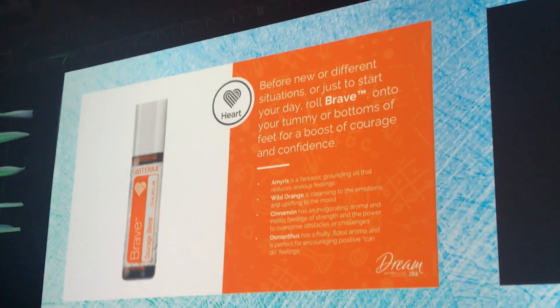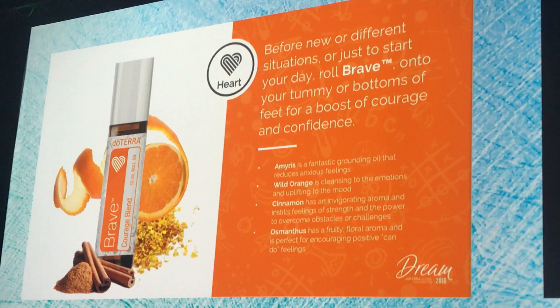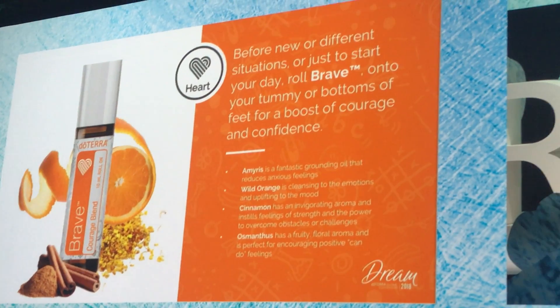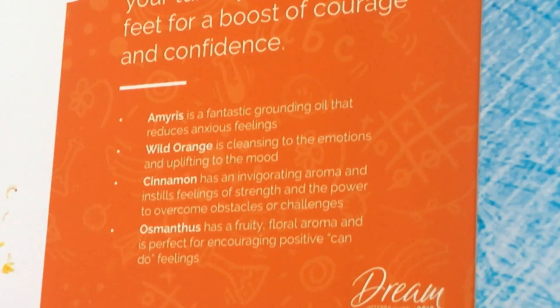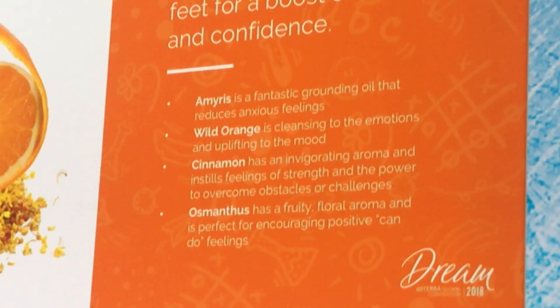I absolutely love these blends. Now we go to Brave — this is probably my all-time favorite. This is the courage blend. Oftentimes children and big kids struggle with self-confidence issues, fear of the unknown. Maybe kids are getting bullied in school, or maybe they want to accomplish something but just don't know how to find the courage. We take this beautiful blend of Amyris, wild orange, cinnamon, and Sandalwood, and immediately put it over the heart, put it on the belly button — give them that courage to push through and accomplish all the amazing things that they want to do.